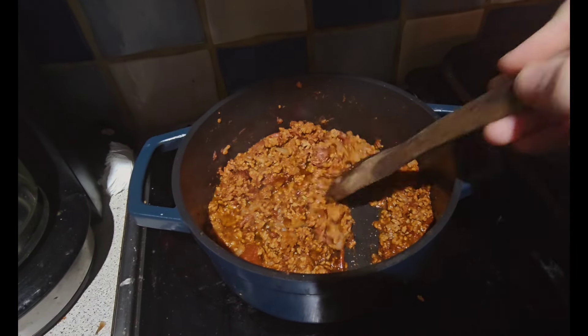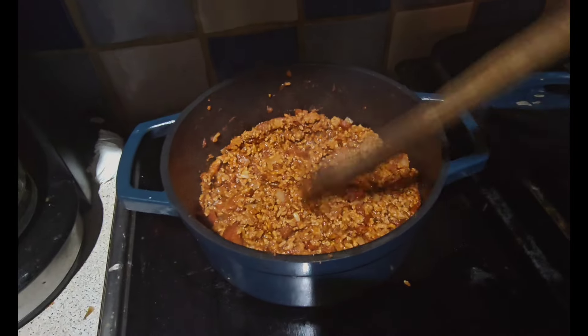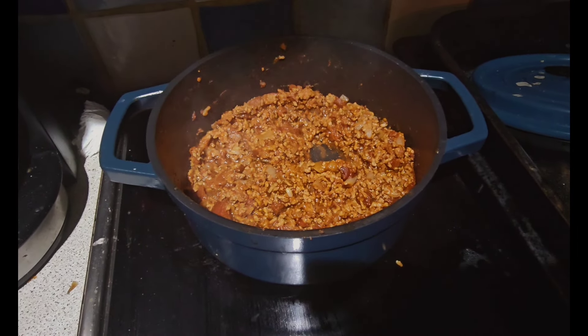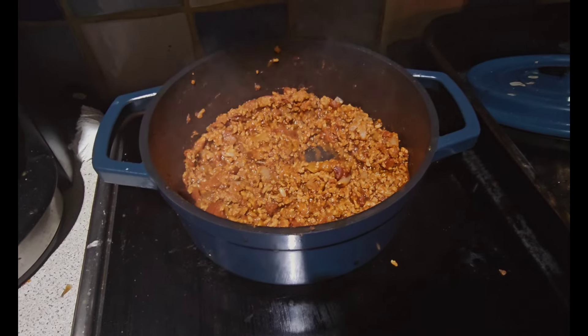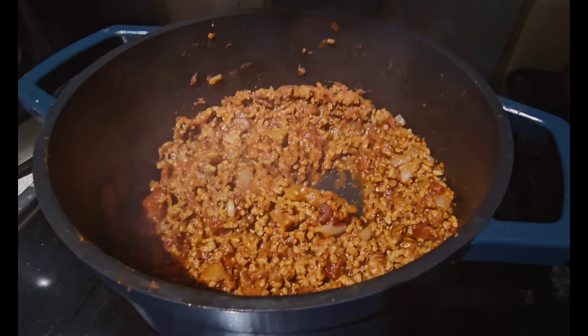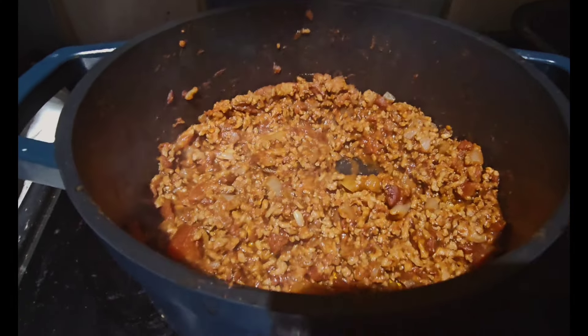Hi everybody and welcome back to another meals of the week video. For today's meal I've got a chili con carne with jacket potato. I've just got my chili cooking — it's got tomatoes, chili powder, paprika, onion, some chopped tomatoes, some mince, and I add a little bit of herbs as well.